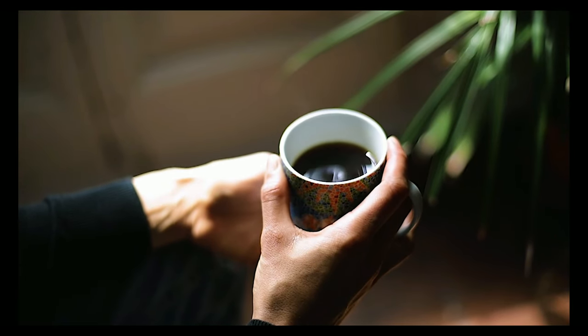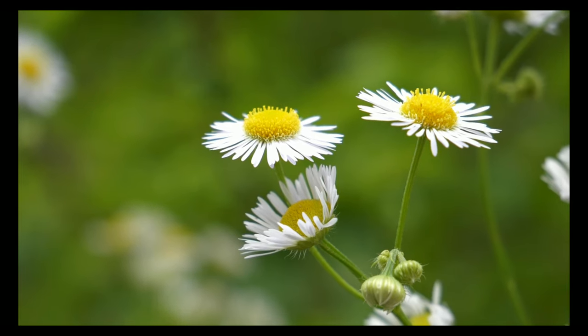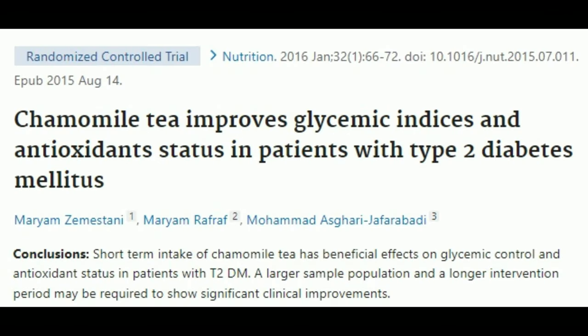Black tea also lowers postprandial glucose levels in both normal and pre-diabetic individuals. Chamomile tea is a common herbal tea with many health benefits, including the ability to lower blood sugar levels. In an 8-week study, drinking 5 ounces of tea made with 3 grams of chamomile three times a day after every meal resulted in significant reductions in hemoglobin A1c and insulin levels compared to the control group.